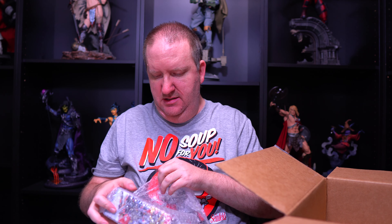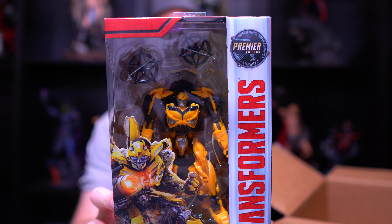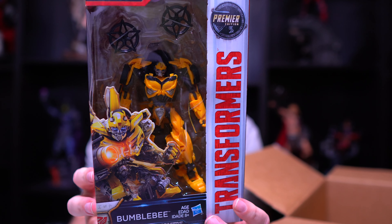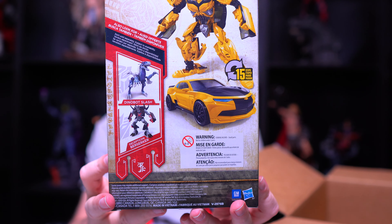All right, one last item. What is this? Oh cool — Premier Edition Bumblebee, Transformers! That is very neat. Of course, when he was the original, he was a little VW Bug, but this is a Camaro — stepping it up. Very, very cool.